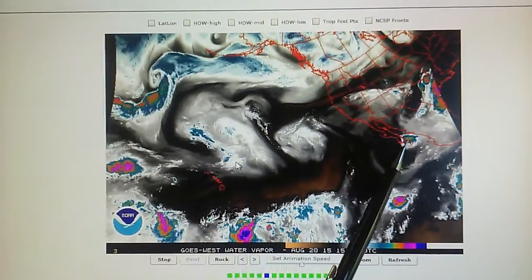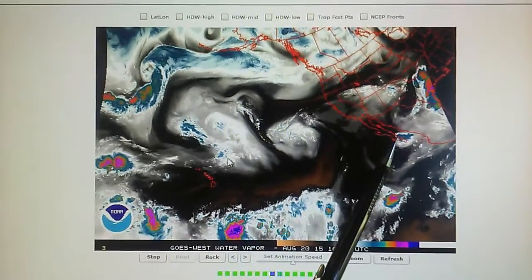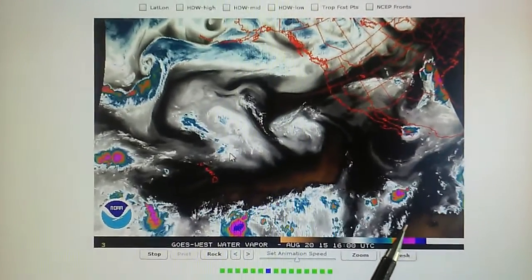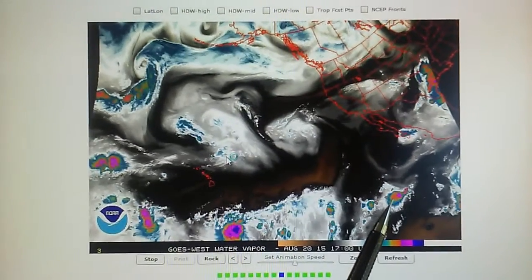Meantime there is another storm right here that's being blown apart, coming out of Mexico over the Pacific, and that is being blown away. We can see a shockwave shooting out the backside of that.